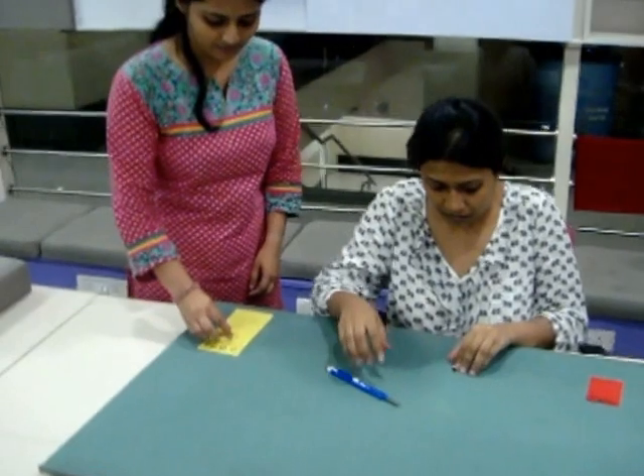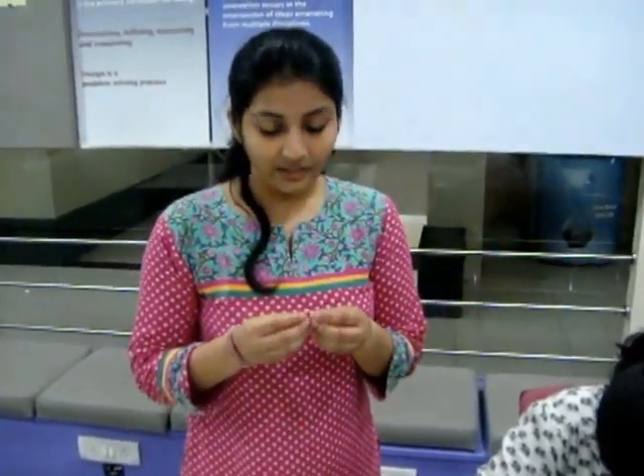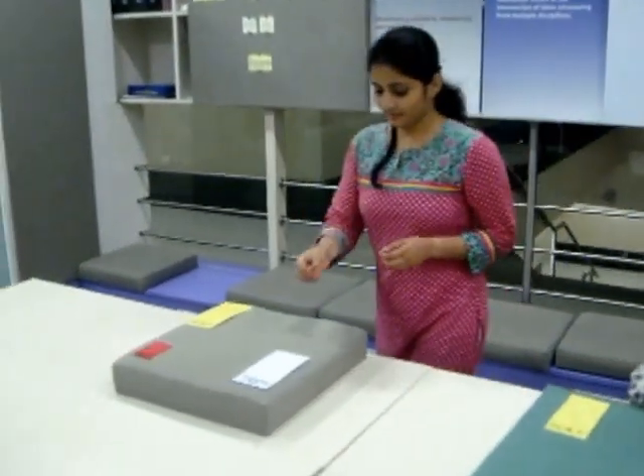Meanwhile, the QC inspector is checking the piece that has been worked on, and this piece turns out to be okay — it can move to the next station. So it goes to the next station.